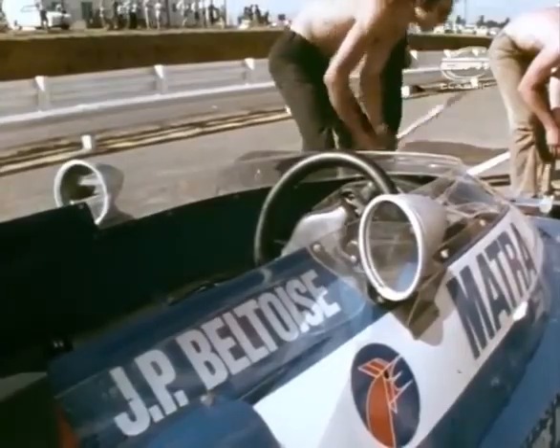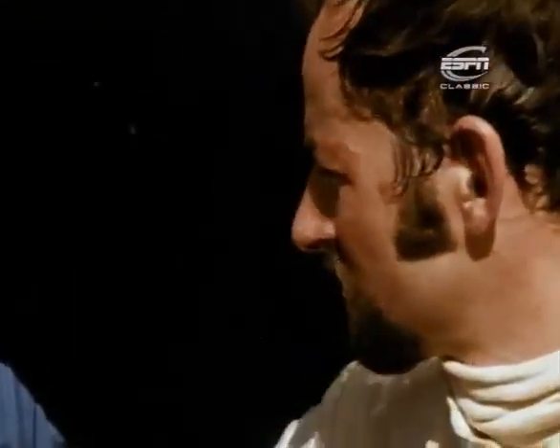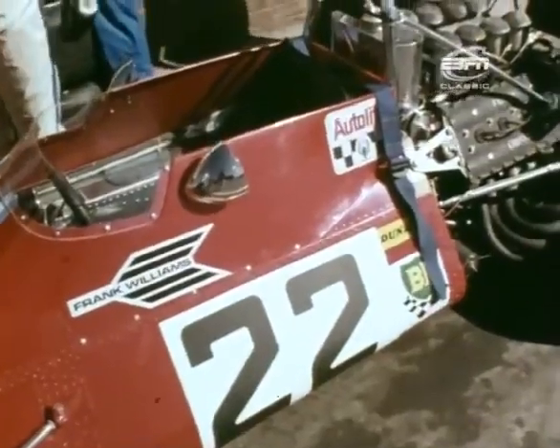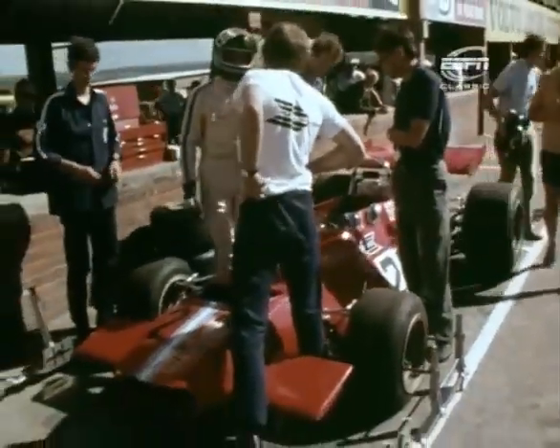Still driving for Matra as he did last year, 32-year-old Jean-Pierre Beltoise was partnered in the second team car by 27-year-old Henri Pescarolo. In Italian red, the new De Tomaso car was entered by 27-year-old independent Frank Williams — lightweight chassis, Ford Cosworth engine — and one-time BRM team driver Piers Courage would be at the wheel.